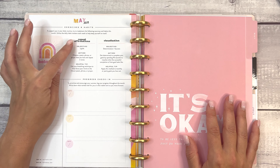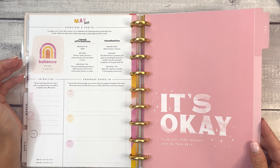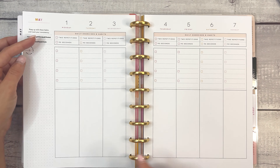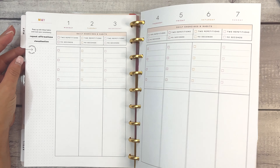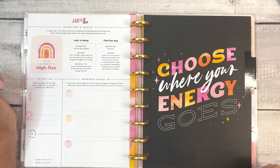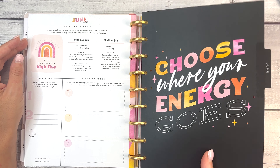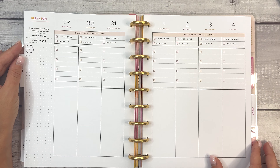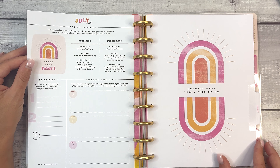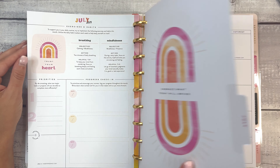May — repeat affirmations, the objective is to uplift. Visualization — the objective is determination and success. 'It's okay to be less than perfect, just do your best.' This was really thoughtfully put together. June — rest and sleep, objective is to improve sleep hygiene. Find the joy — objective is positivity. 'Choose where your energy goes.' Eight hours of sleep and laughter by finding jokes. July — breathing and mindfulness. 'Embrace what today will bring.'